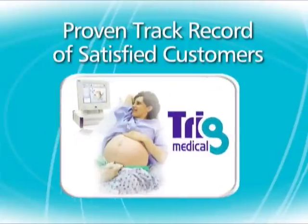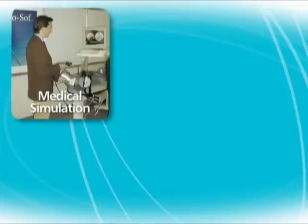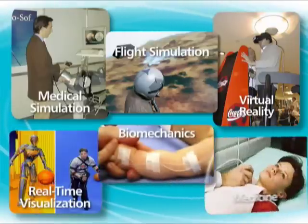We have 20 years of experience making trackers for customers all over the world. Over 15,000 are now in the marketplace. They are used for 3D tracking in medical simulation, flight simulation, virtual reality, real-time visualization, biomechanics, and medicine.